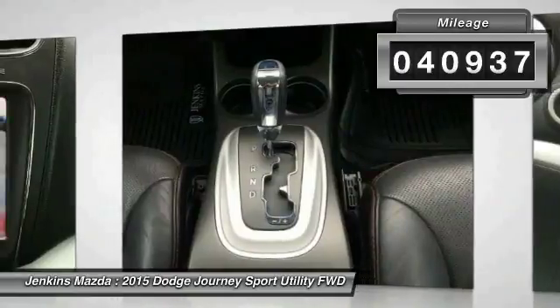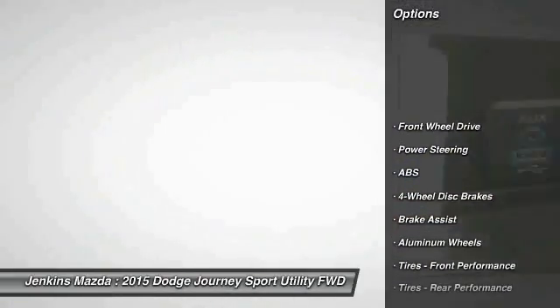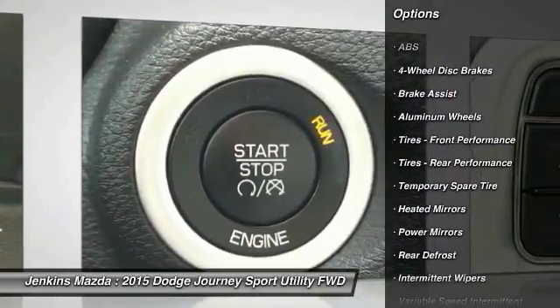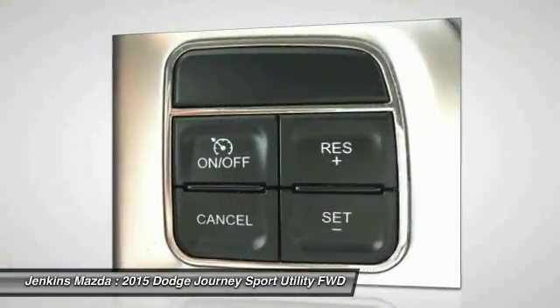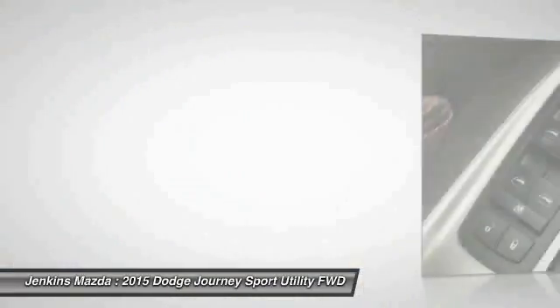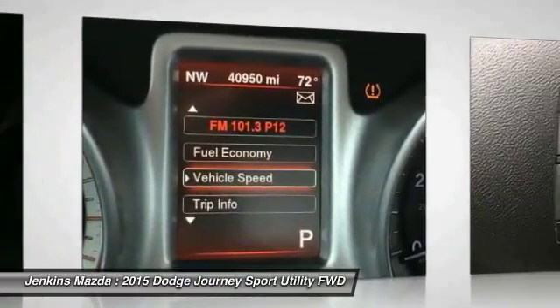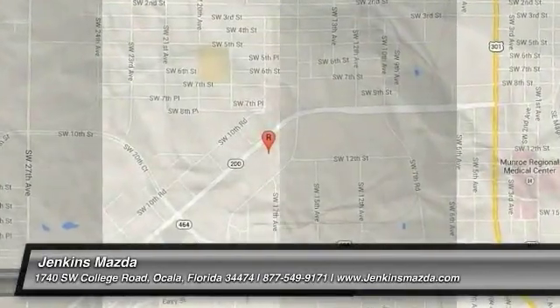This vehicle has less than 45,000 miles. Here are some of this vehicle's great options: stability control, remote engine start, traction control, steering wheel audio controls, keyless entry, anti-lock braking system, leather-wrapped steering wheel, Bluetooth, power steering, and adjustable steering wheel. Is love at first sight really possible? Let us know when you stop in.